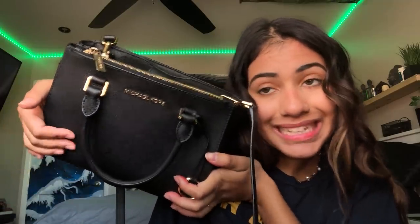Okay, what's in my purse! I hope you guys enjoyed the video. Peace out.